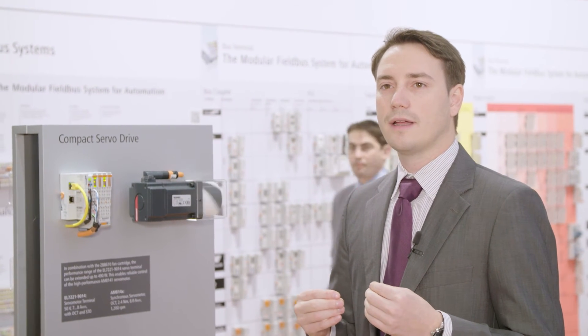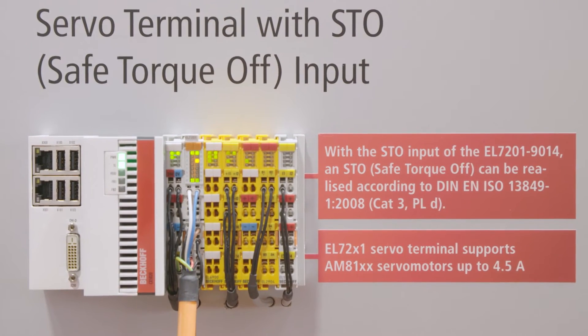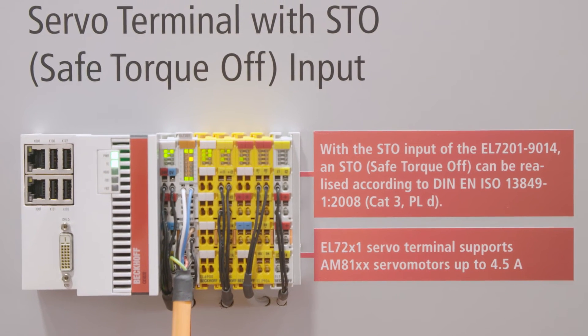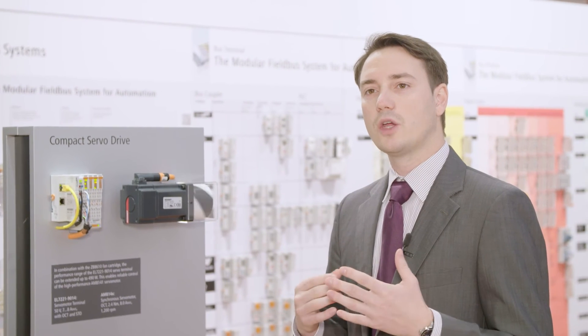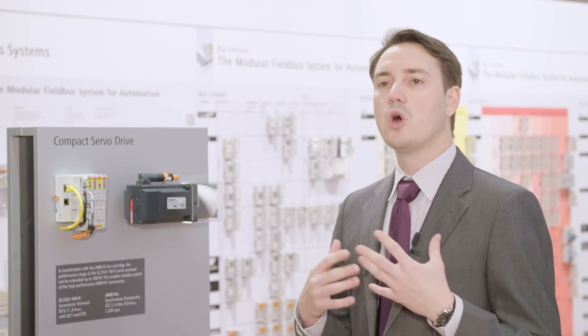We have integrated in this module the safe torque off technology, which allows the use of safety-integrated applications. We have also integrated the one cable technology, which combines the motor supply and the absolute feedback in one cable.